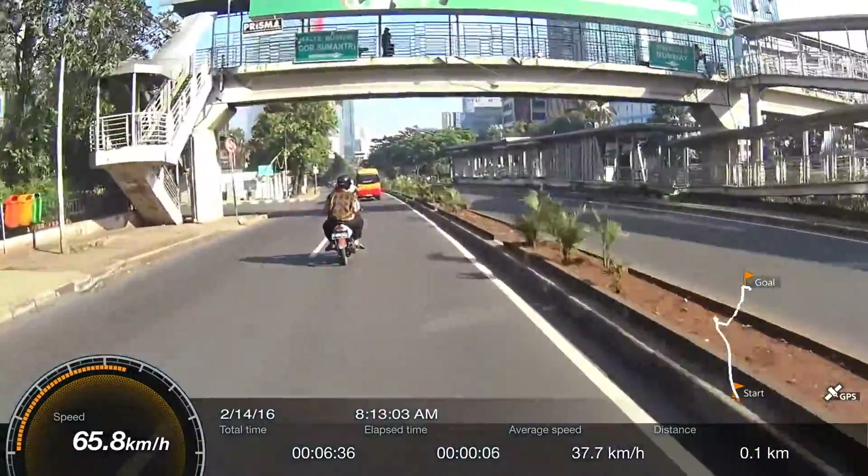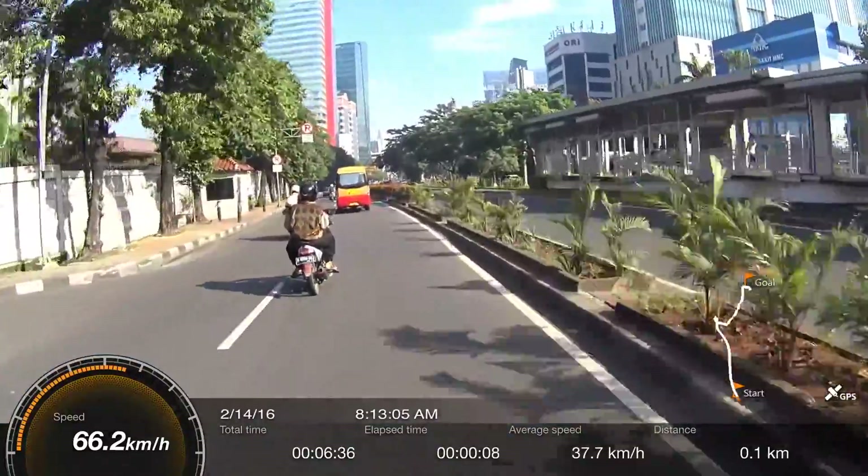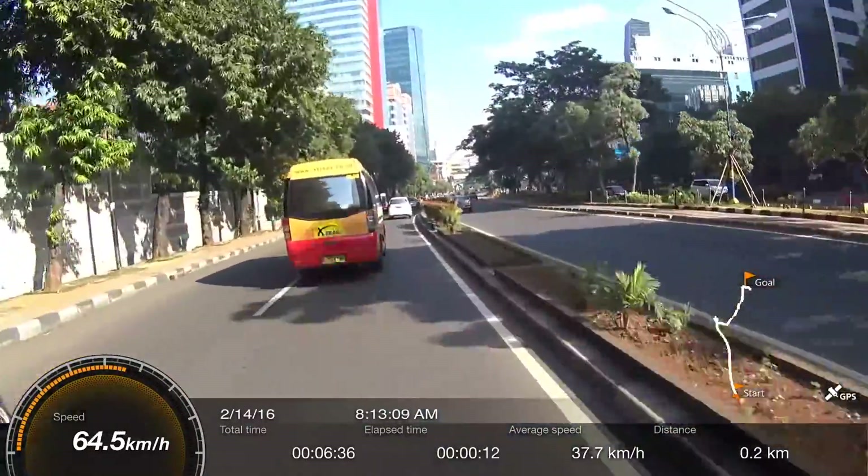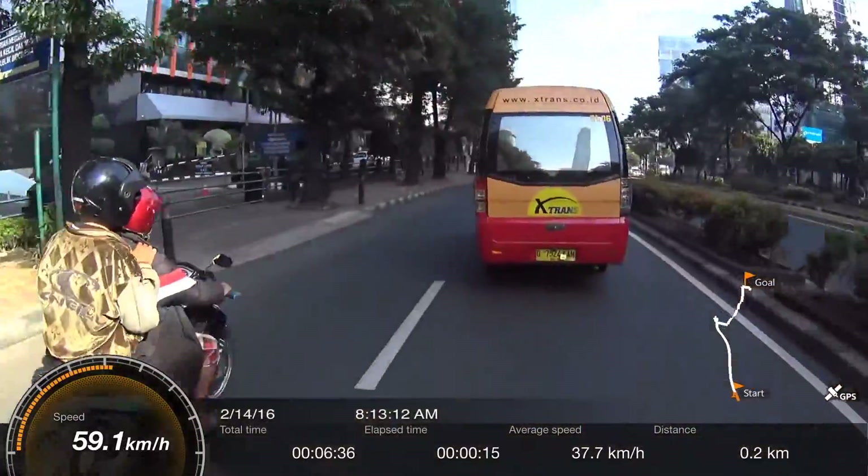First of all, I just found out the hard way that the Sony Action Cam, especially my HDR-AS200, is not motorblogger friendly.